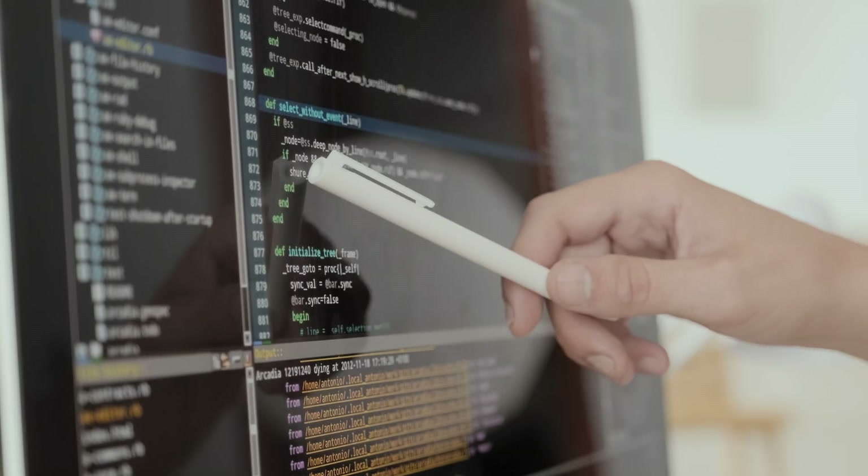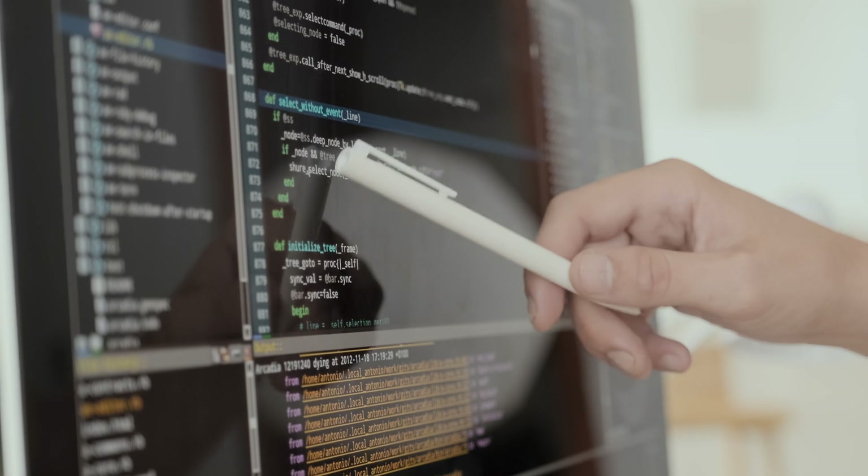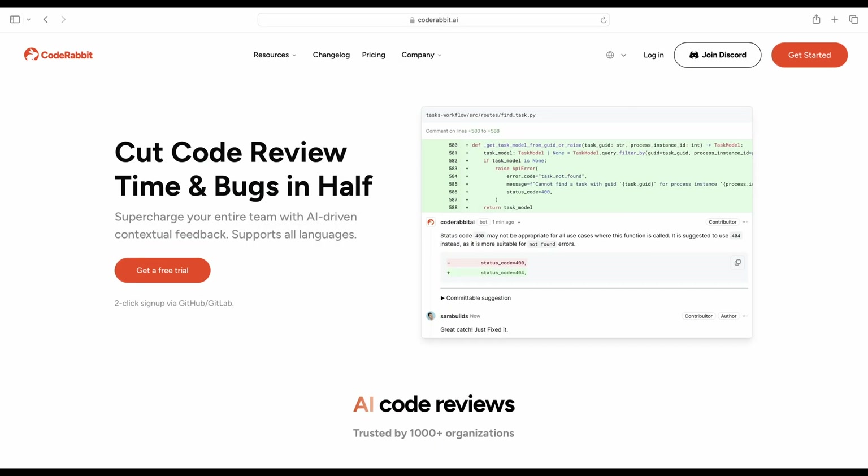Yet the code review process remained largely the same. You are most likely reviewing code manually, one line at a time. While this method is still necessary, it's extremely slow, time-consuming and error-prone. So in this video, you'll learn why a change is greatly needed in this space and how you can improve the code review process. You'll see how code review tools like CodeRabbit transform the code review process completely.